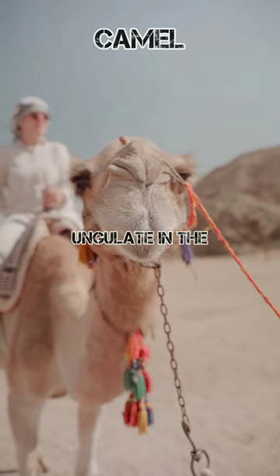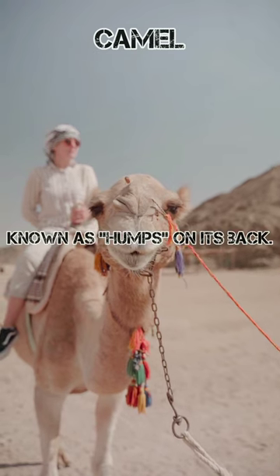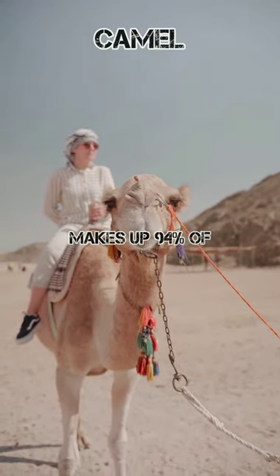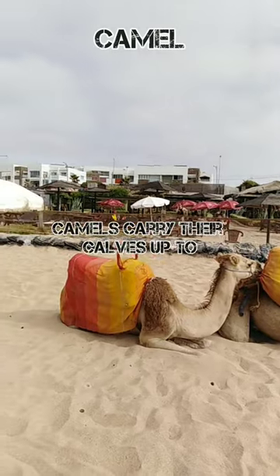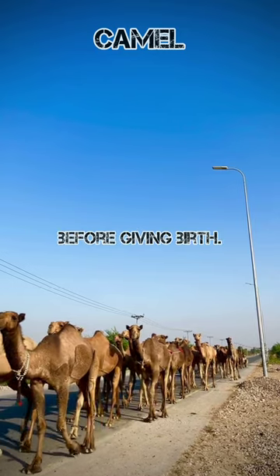A camel is an even-toed ungulate in the genus Camelus that bears distinctive fatty deposits known as humps on its back. The one-humped dromedary makes up 94% of the world's camel population, and the two-humped Bactrian camel makes up 6%. Mother camels carry their calves up to 14 months before giving birth.